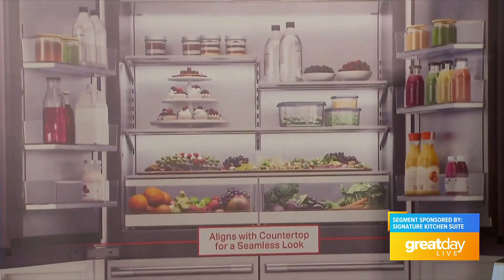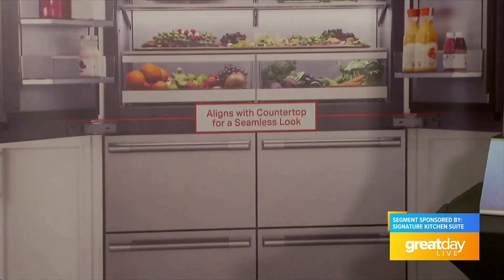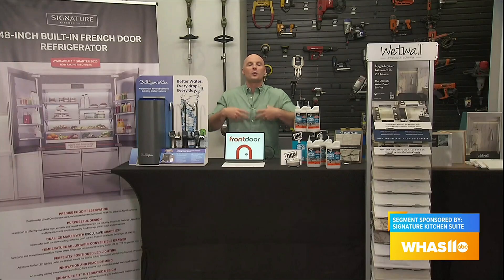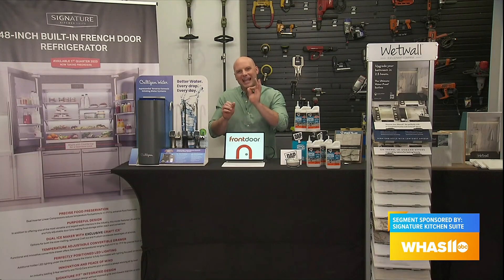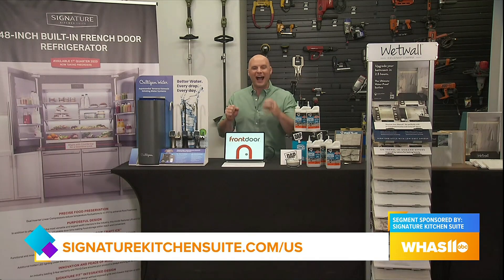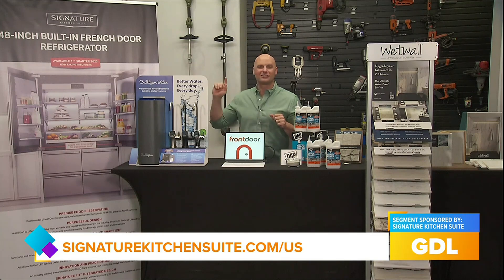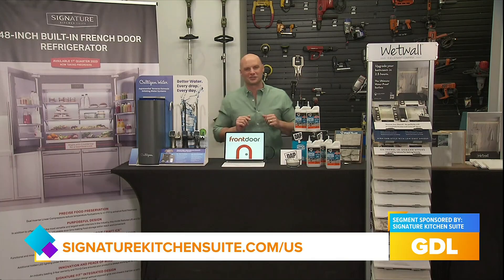With innovative features like a convertible drawer that controls temperature uniquely from negative 7 all the way up to 41 degrees, according to what you're wanting to keep in it to maximize freshness and longevity, they even have spherical ice. Great ice makes every drink taste so much better. Check out this showstopper from Signature Kitchen Suite.